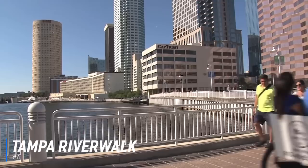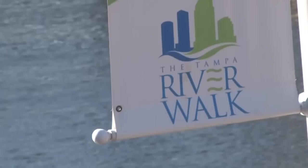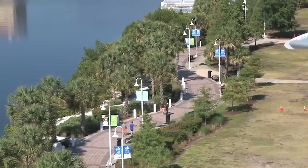At number 6 is the Tampa Riverwalk. Tampa Riverwalk is a 2.6-mile-long open space and pedestrian trail development along the Hillsborough River in Tampa. The Riverwalk offers wonderful views of the city from the channel side, and there are many activities, places to eat, and a series of small parks for kids of all ages to enjoy.